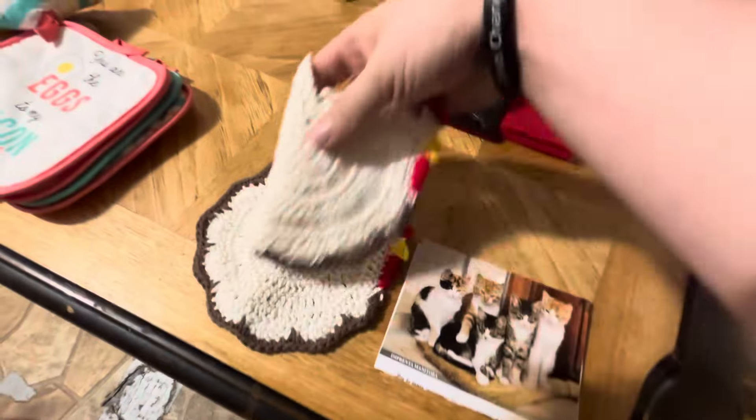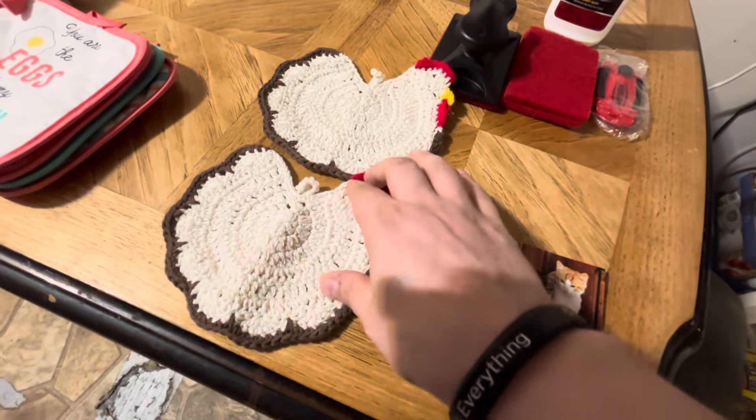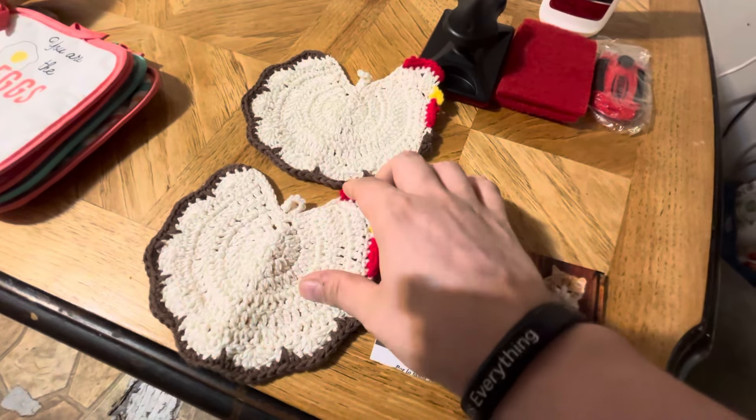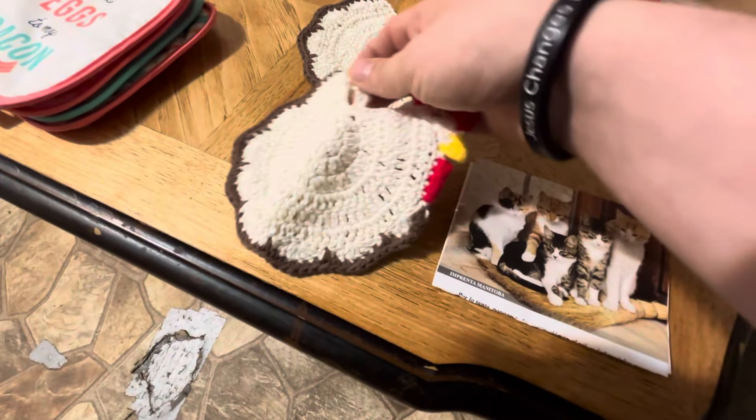And then here's two little pot holders — you put your pot on these when it's hot. They're little chickens, crocheted or something. We might not actually use them for that because they're more like a decoration — we might just hang them up.